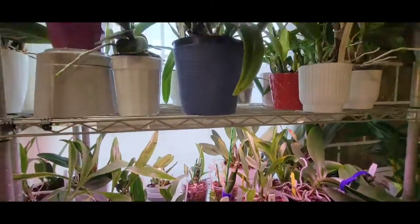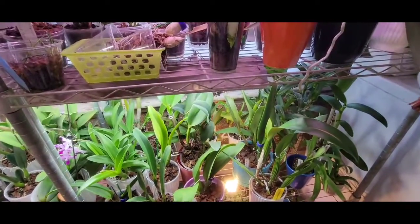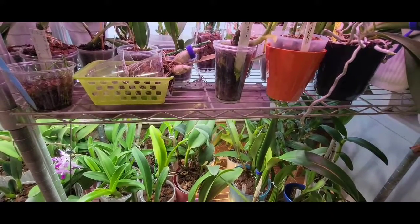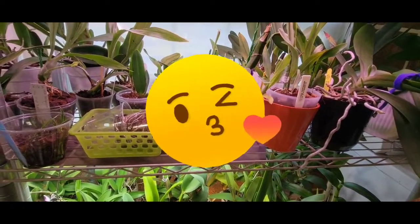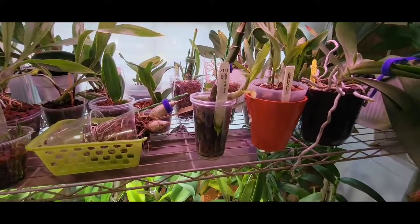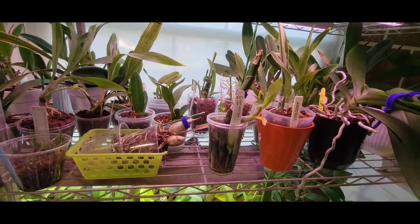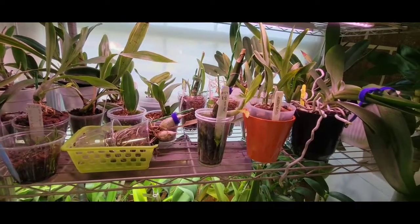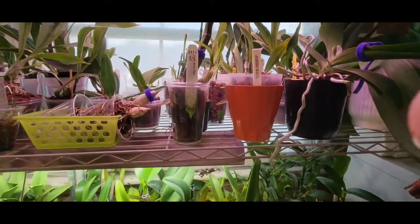I think over here on this section we've got one, two, three, four shelves, and the fourth shelf on the bottom only has two Phalaenopsis on it and the rest are violets that Michael McCarthy gifted me. I won't really go over them in detail - this is not a violet channel, this is an orchid channel - but I'll start down there and we might have to take it section by section, stopping the video to move things around.